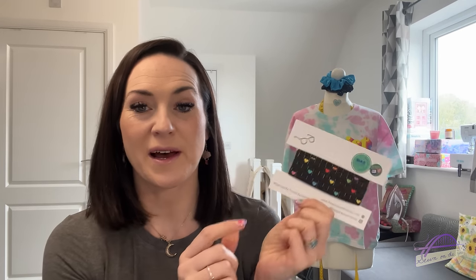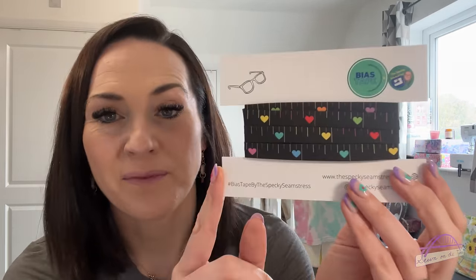Next up, my bias tape from the Specky Seamstress. I received my subscription box for the month — it's a really lovely affordable subscription to receive. I love this month's design and I've actually been doing really well with using bias tape in a lot of my makes recently, so this one will just be adorable to add. I love all those bright colours on the black background.